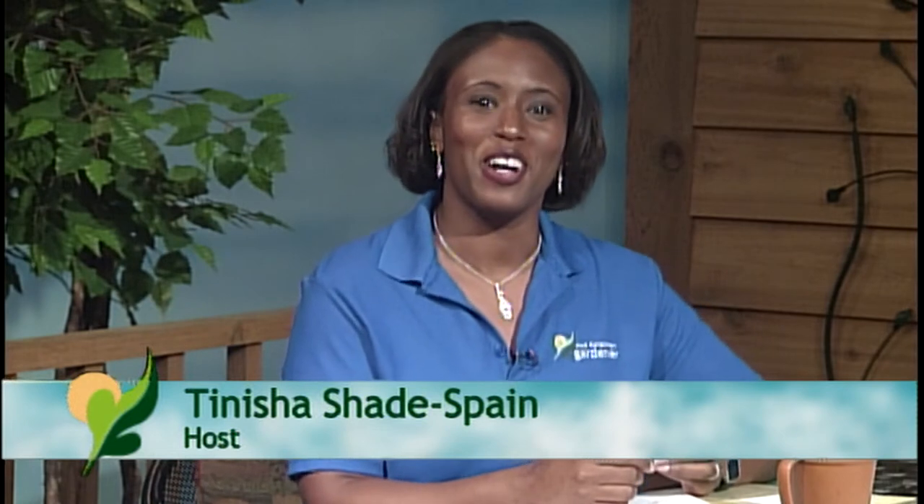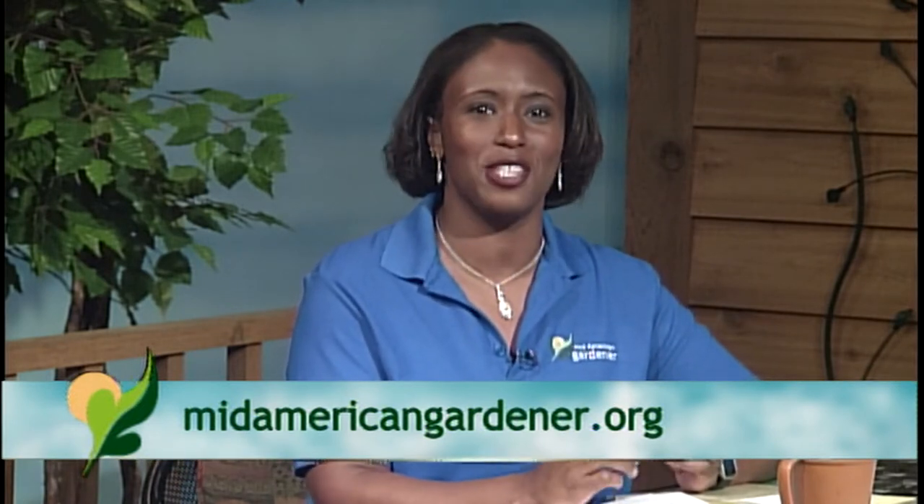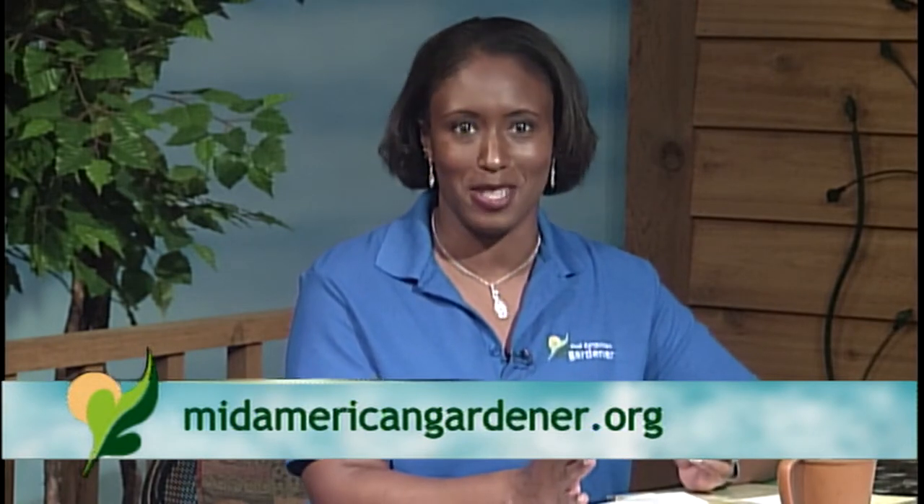Hello and welcome to Mid-American Gardener. I'm your host and master gardener in training, Tanisha Shadesvain. We've got some great questions, topics, and of course some show-and-tells to get to tonight, so we're just going to jump right in. We've got a wonderful panel of experts who are ready to share their knowledge about all things gardening. If you would all please introduce yourselves, we'll start with you, Chuck.